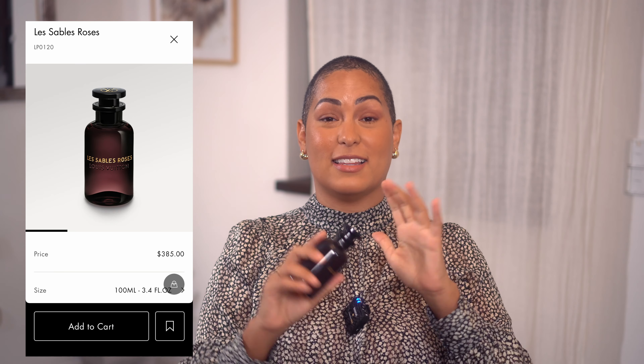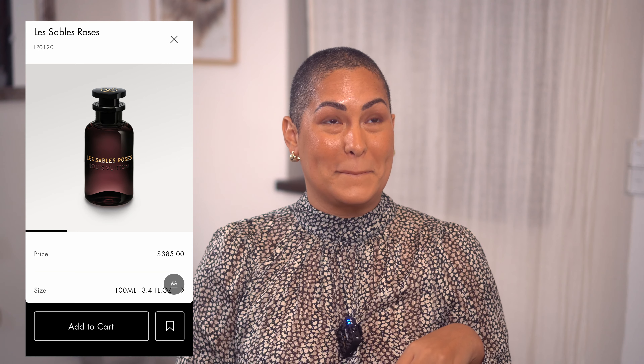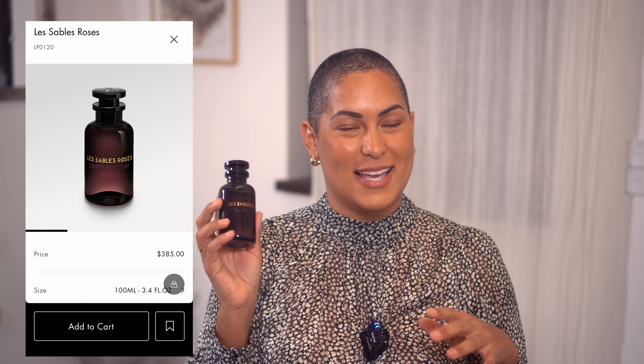The next item is going to be a perfume, and I love this perfume so much. I only have two — Le Sable Rose and Cœur Battant. I think it means beating hearts, and Le Sable Rose means rose sand or pink sand. I just think Louis Vuitton perfumes — their scents are amazing. This is something I could recommend over and over again.